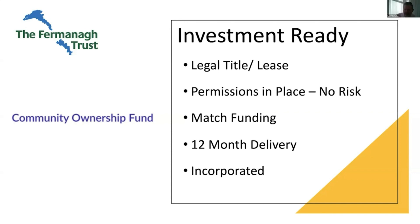The fifth thing is incorporation. Are you an incorporated body? If you're not, you're not going to be successful — round peg, square hole. These are fundamentals.